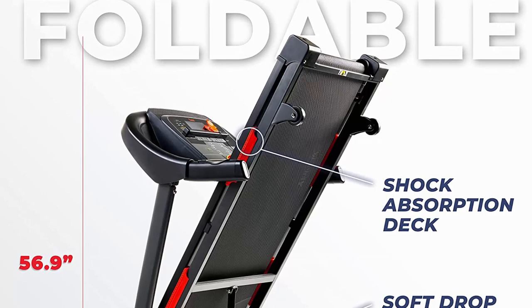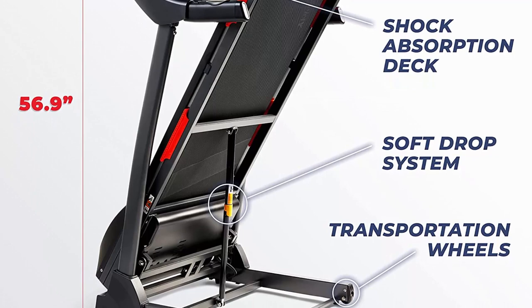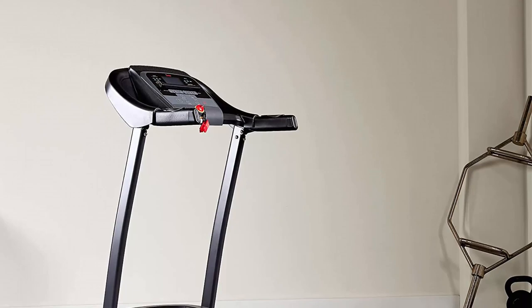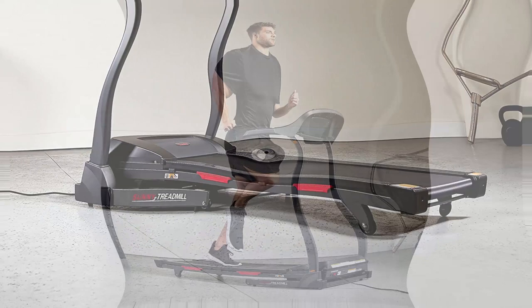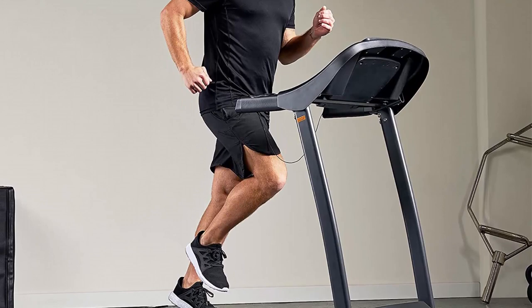Sturdy build and durability: the treadmill's robust build ensures stability and durability, providing a safe workout experience. The high-quality materials used in its construction make it capable of withstanding regular and intense workouts. The sturdy frame ensures the machine remains stable during use, reducing the risk of accidents and injuries. The Sunny Health and Fitness folding treadmill is designed to support a wide range of users, from beginners to seasoned athletes, making it a versatile fitness companion. Check out the description link for more information.